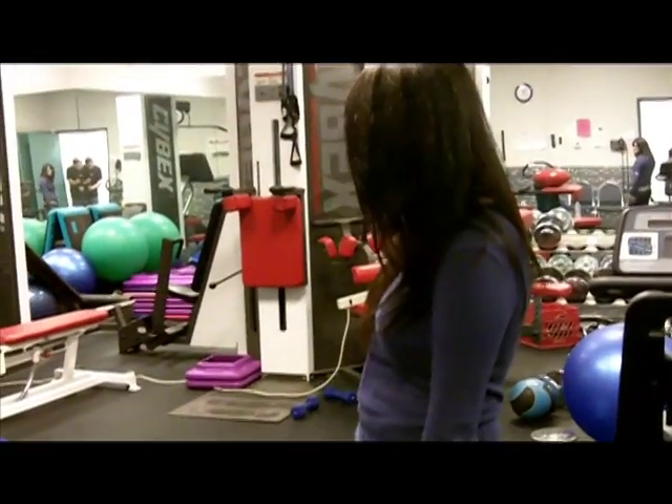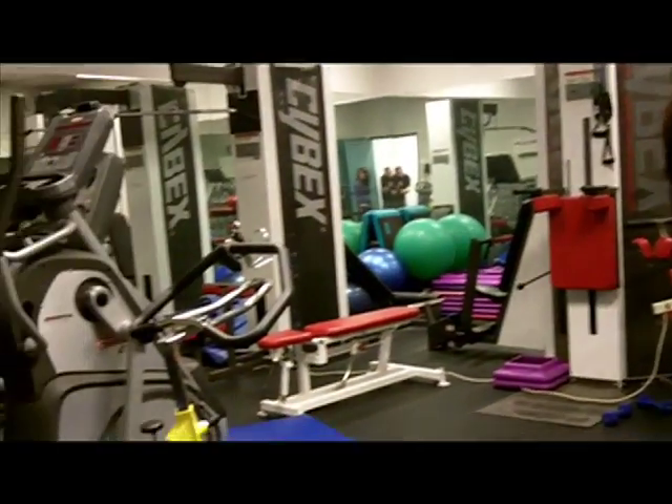This is a gym. You get full access to it. You've got a treadmill here and some yoga balls over there.